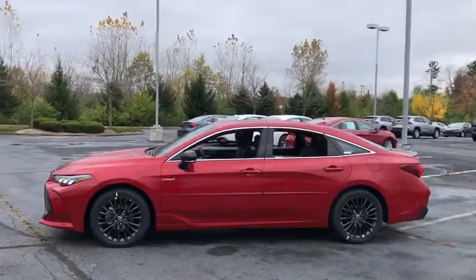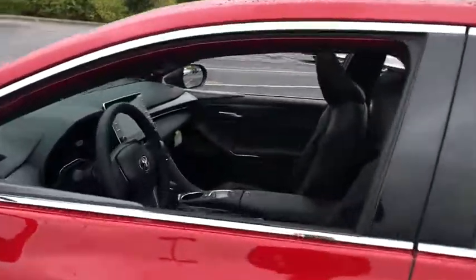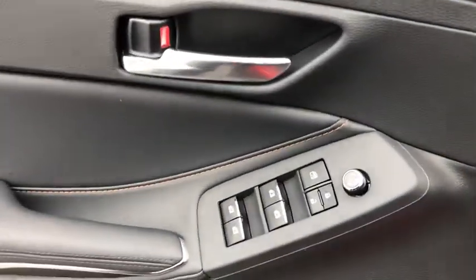It delivers a premium feel, smooth powerful ride, touchscreen multimedia system, active safety package, refined sculpted style, and industry leading reliability.